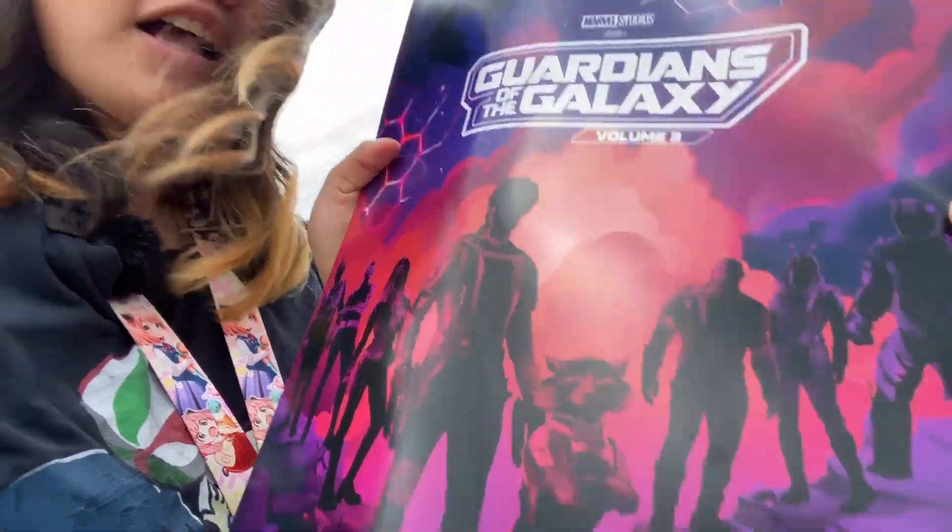I just finished watching the Guardians of the Galaxy movie, which was really good. There were some sad parts, but there were some funny parts as well that made it a very good movie. If you haven't watched it, make sure you check it out. I also got this really cool poster.